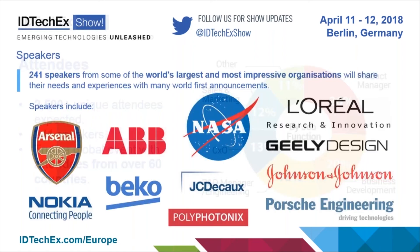One of the key aspects that really make this event so valuable is the huge lineup of very impressive speakers we have. With 241 speakers, many are coming from the world's largest and most impressive organizations. The focus of this event is very much on bringing together brands and end users with the suppliers of emerging technology so people can really achieve business.